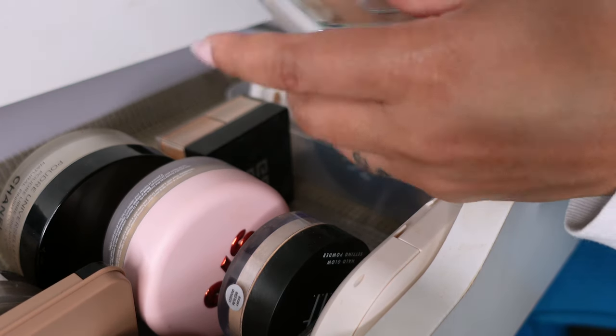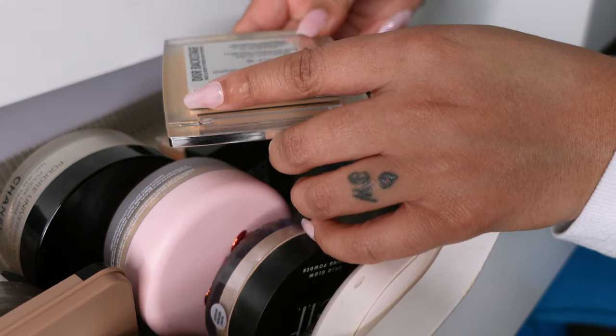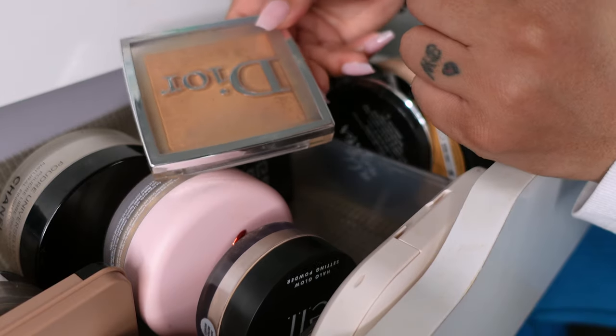The last two are the Fenty Pro Filter soft matte powder foundation in shade 370, and the Dior Backstage Face and Body Powder No Powder in 3N. And that is it — those are all the powders I'm keeping, my entire powder collection. I hope you guys enjoyed this video and this format. Thank you so much for your love and support. Hopefully this declutter gives you motivation to go ahead and declutter your own life. Give this video a thumbs up if you love it — I love you guys so much and I'll talk to you in the next video!